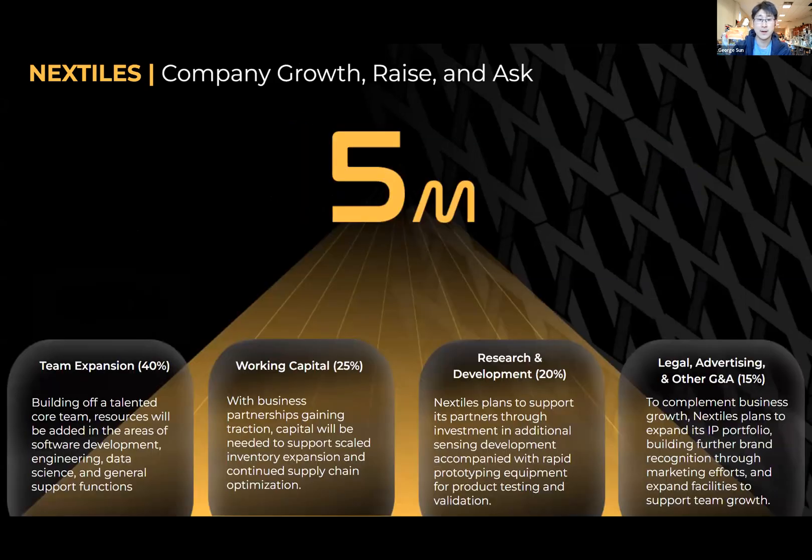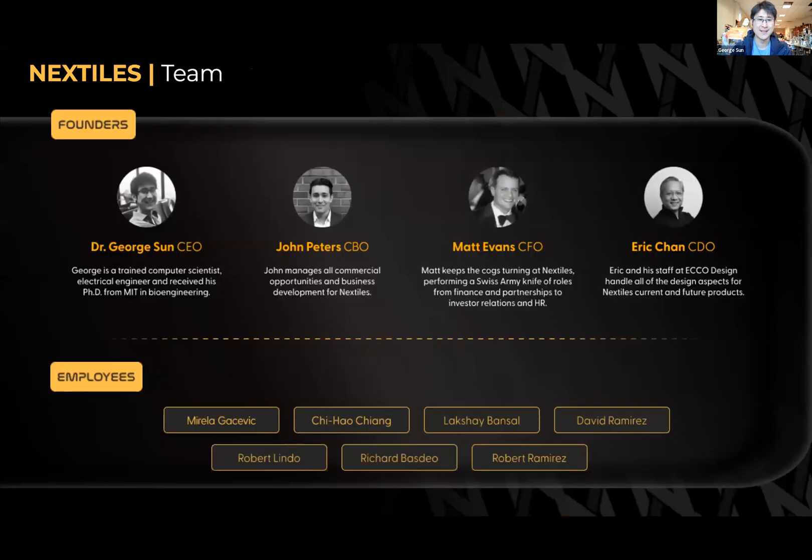Our ask right now is that we are growing as a company. We are looking for a seed round of $5 million. This round will be closing in the next month to month and a half, and it's really to expand the team. We have a lot of requests to build white-label products for existing companies — whether that could be a Peloton or a Nike. We just need the bandwidth to cater to their demands and customize products for them, along with working capital, research, and logistics. This is who we are — George, John Peters, Matt Evans, and our advisor Eric Chan. We have a growing list of employees and contractors and are proud to be growing locally in the United States.